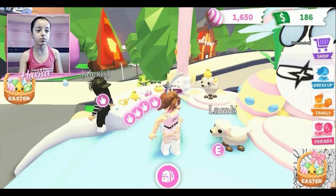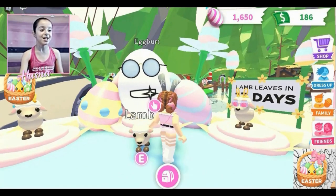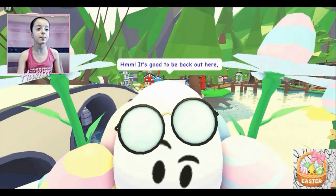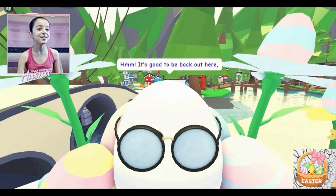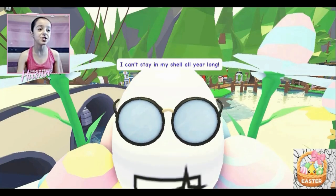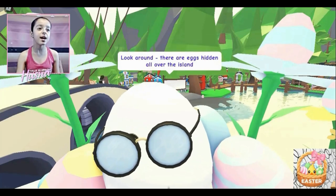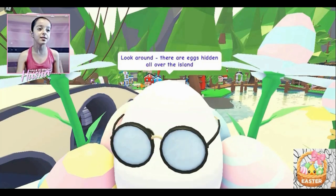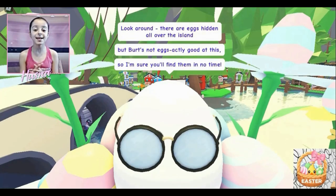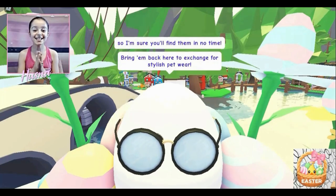This is the brand new Easter pet — it's so cute! Oh my goodness, it's a lamb! I love lambs, they're so cute. And this is Eggbert. What is Eggbert going to say? 'It's good to be back out here. I can't stay in my shell all year long. Look around — there are eggs hidden all over the island!'